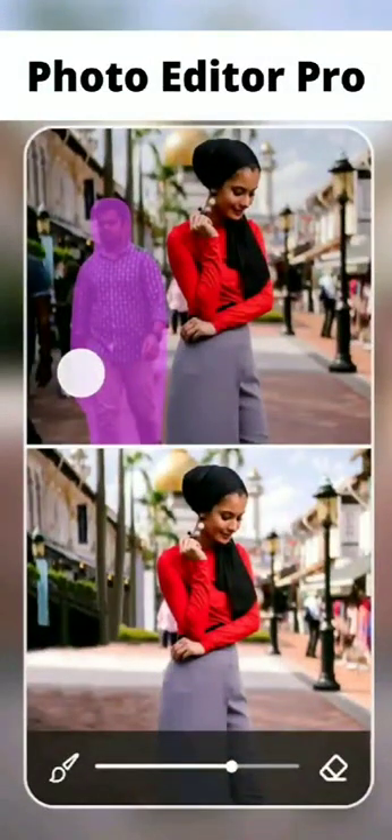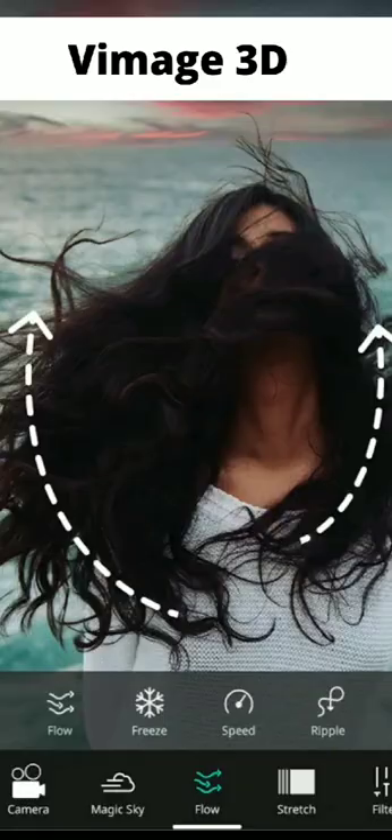Number 5, Photo Editor Pro. Number 6, Vimage 3D Photo Editor.